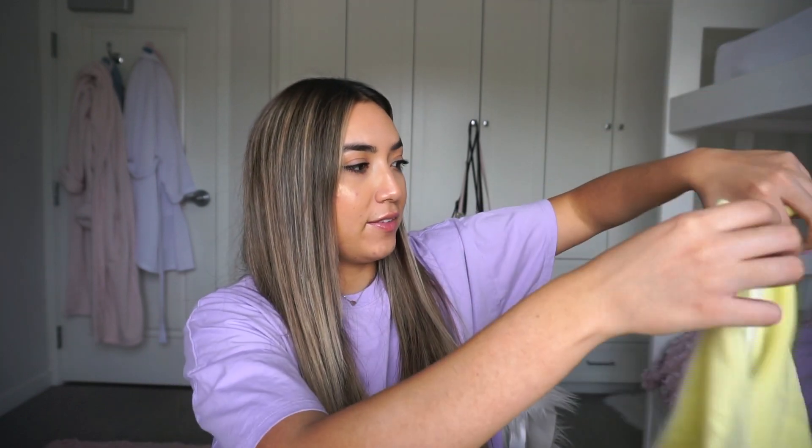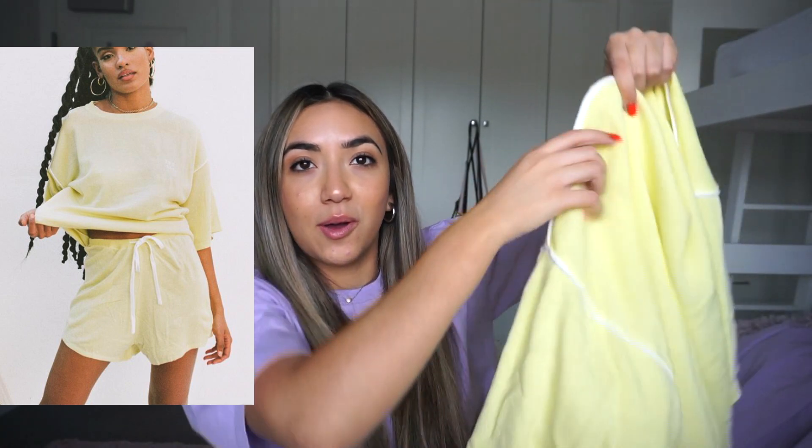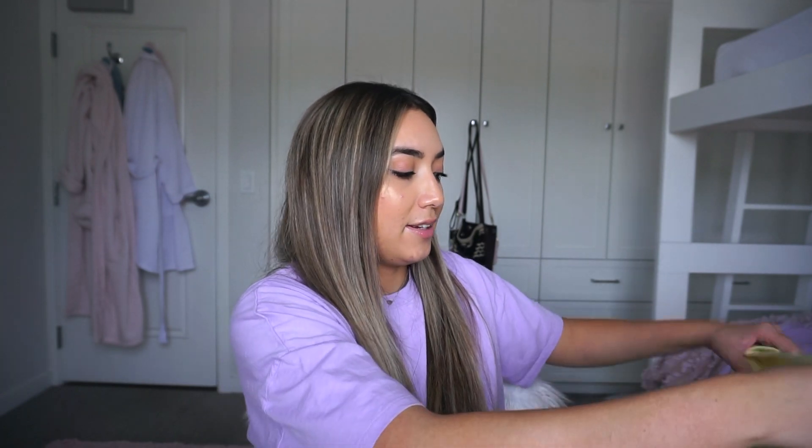Now I want to move on to sets. I have two sets I absolutely love, both from Sabo Skirt. The first one comes with yellow loungewear shorts and a matching top — I'll put up a photo so you can see better. I love the color; it's really bright and happy. Both pieces are oversized and so comfortable. If you're just going to be lounging around all day you want great comfortable loungewear, and this is literally the best thing ever — I love throwing it on on a warmer day.